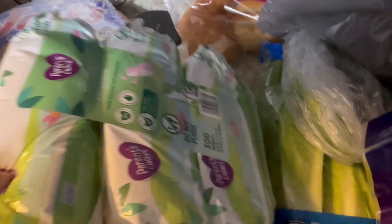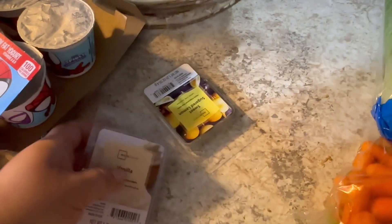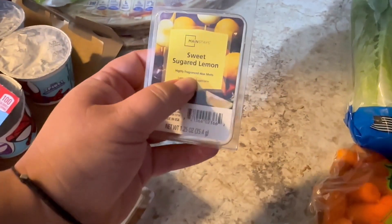We got a pack of wipes — with little kids, wipes are always great to have on hand. Here's two more wax melts I picked up: a vanilla and a sweet sugared lemon. I love this one.